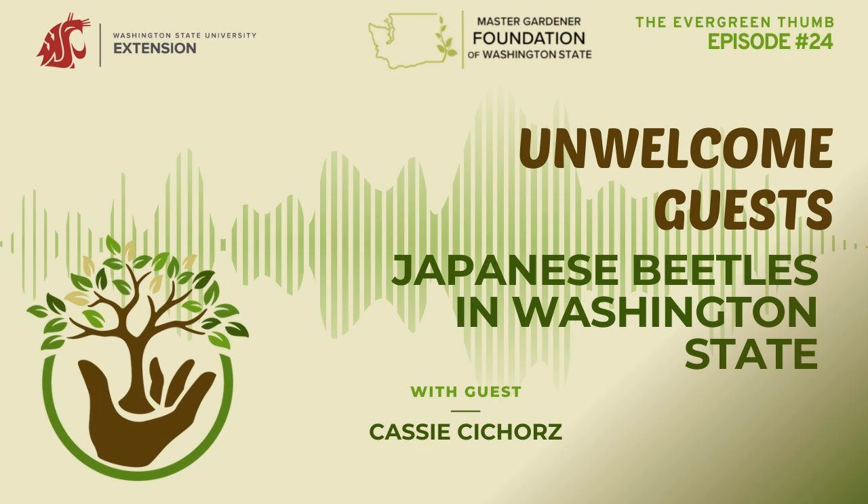Thanks to Cassie for sharing information about Japanese beetles — hopefully they can be stopped in their tracks. The website for more information is agr.wa.gov/beetles, and a link will be in the show notes for easy access.